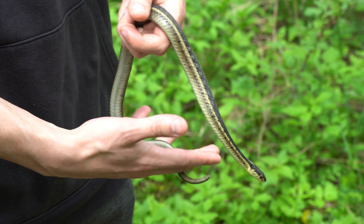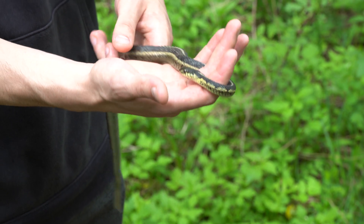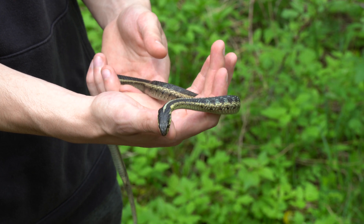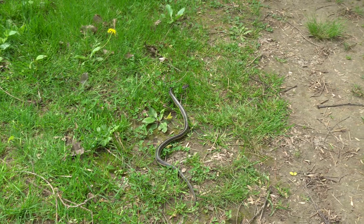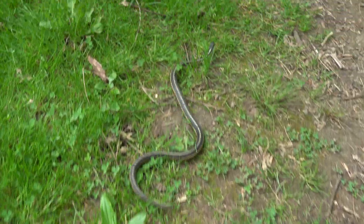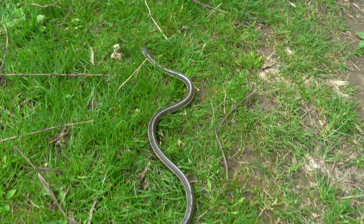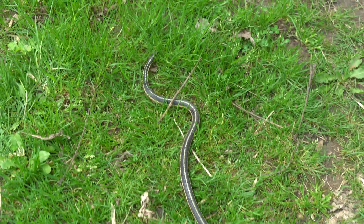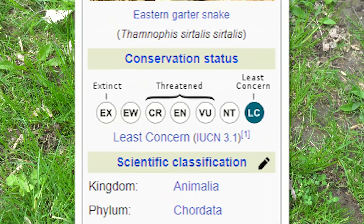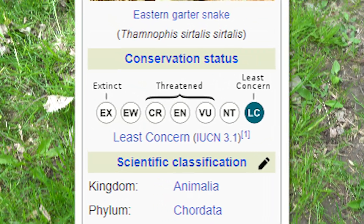During hibernation, snakes stay hydrated by absorbing moisture through their skin. They do not eat anything during this period because their body temperatures are too low to digest food. And like other animals that hibernate, they store body fat before winter to prepare for that dormant season. The conservation status of the common garter snake is labeled as least concerned by the IUCN, but other garter snake species are in danger.